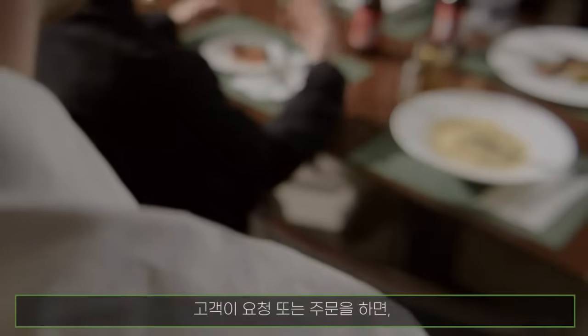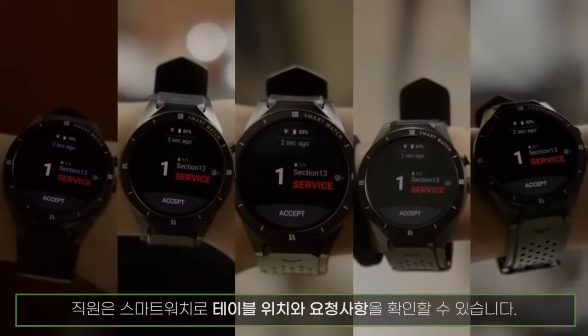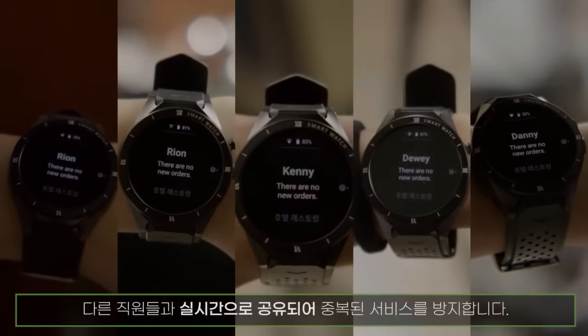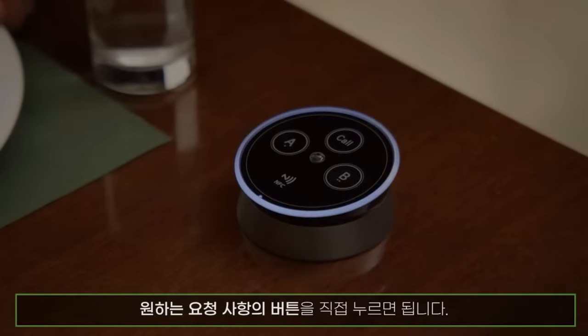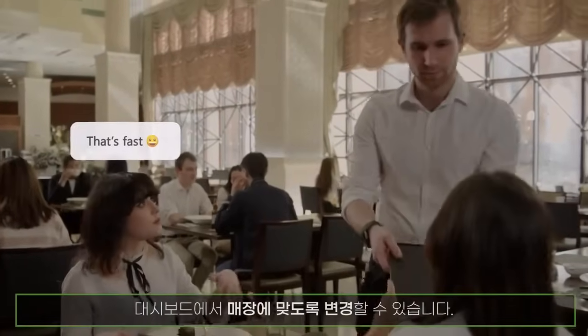When an order is placed, staff receives it through a smartwatch indicating the location and the type of service requested. Staff accepts the order, then synchronizes the request status with other staff. Rather than a customer having to get the attention of the server, they can simply press a button based on the type of request. All these options are customizable in the dashboard in a simple way.